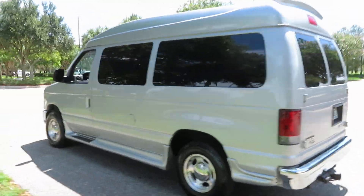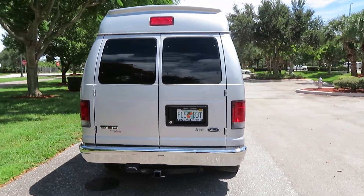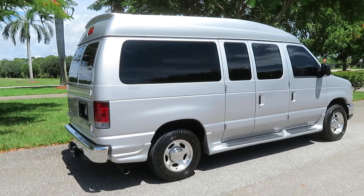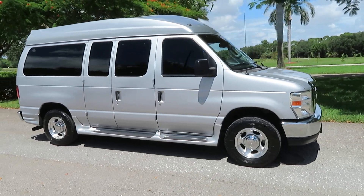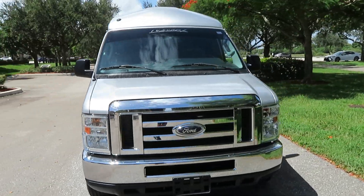Thing is in mint shape. We know the history on this thing. It's clean Carfax all the way — not a story at all. No accidents, no issues whatsoever. Originally, this van was a surveillance van for a government agency. That's why it had such low mileage.